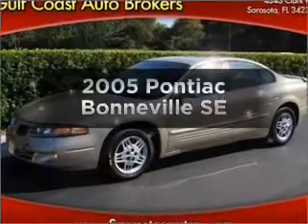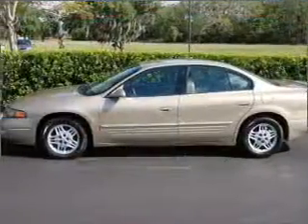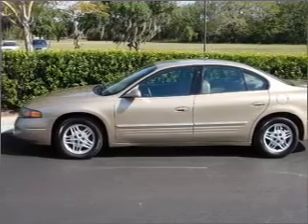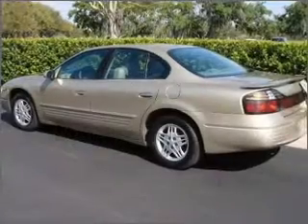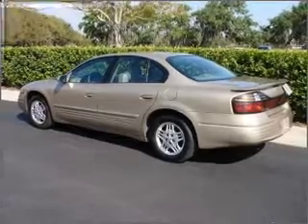Introducing the 2005 Pontiac Bonneville. If you're looking for an automobile with great attributes, look no further. With a solid six-cylinder engine connected to a smooth shifting automatic transmission, anti-lock brakes help you bring your vehicle to a safe stop.